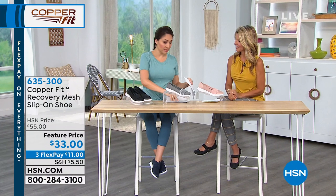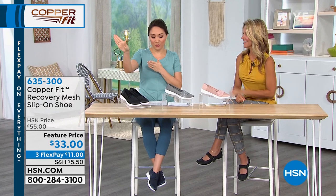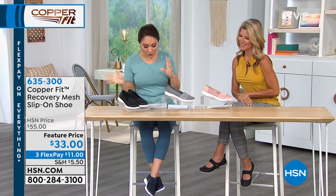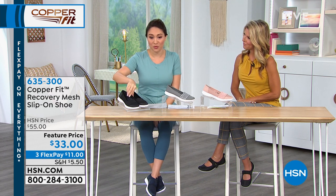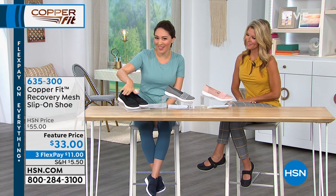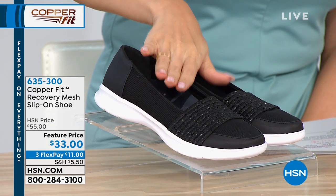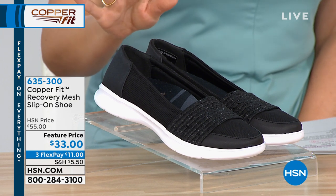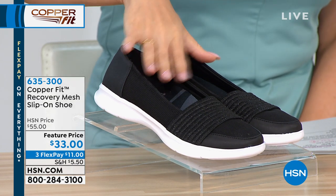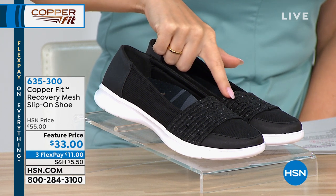Now we have a slip-on — the Recovery Mesh Slip-On Shoe, $22 off today for this feature price. Three flex payments available if you want to get it home for $11 a month. The colors in front of me are the black — your staple that goes with everything — and each of these have a nice little shimmer right across the front. That's the black, then we have it in the gray with a little bit of silver touch, and the last one in the blush.